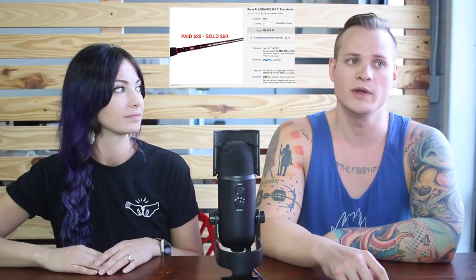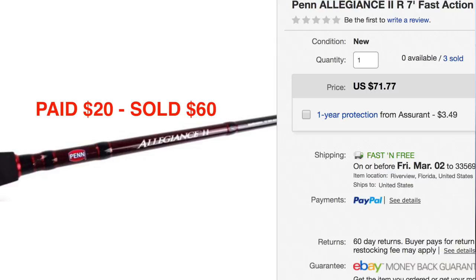A while back we got a bunch of fishing rods that were brand new. This was the last one to sell. We paid $20 for this Penn brand fishing rod and it sold for $60. We had three of these — they all sold for between $60 to $70. And then we had another fishing rod that sold for around $120. Fishing rods do very well and they're actually pretty light to ship — you just need to package them right so they get to your customer in good condition.